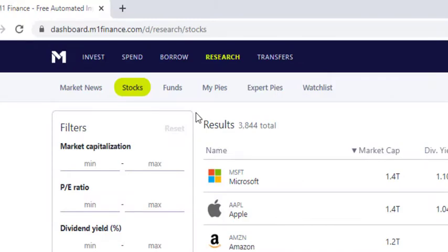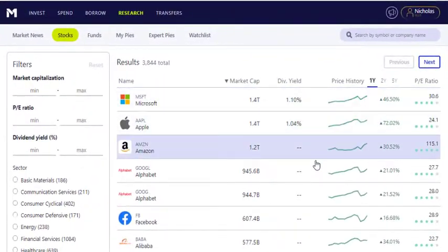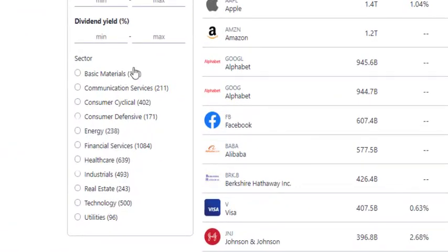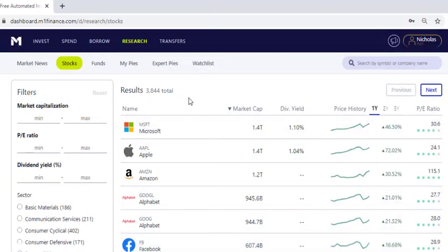If you go over to Stocks here, it'll show you the biggest stocks. This is organized by market cap by default, and then you can go over here and pick by sector. Again, that's not what we're going to be doing today. If you want to do research into individual stocks, I have lots of videos for that, but that's not what this video is about.